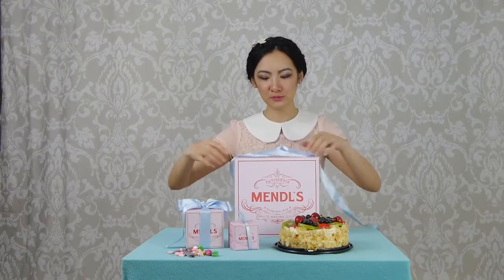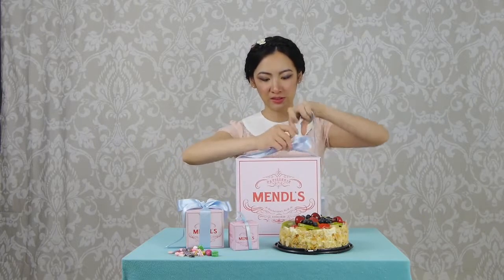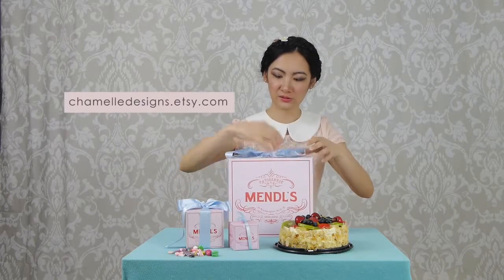As you recall in the film, Agatha and all the Mendel's patisserie workers are always tying these beautiful ribbons around the boxes when they present them to the customers. So that's very quick and simple, easy to do.